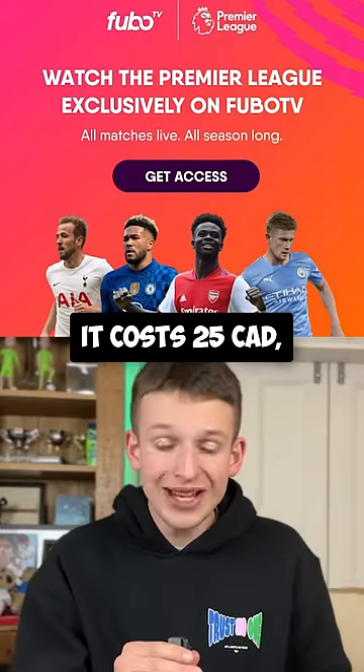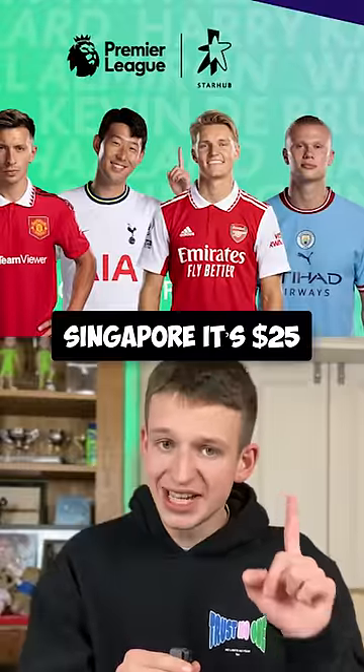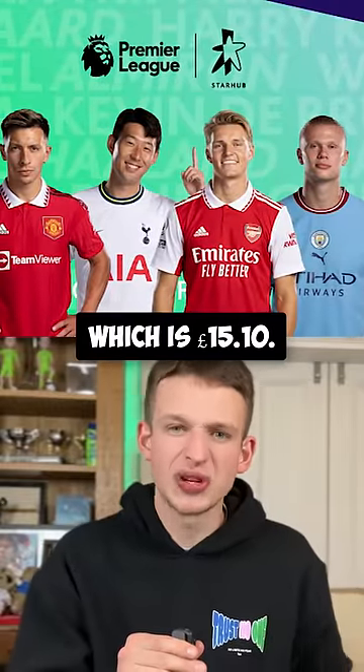Over in Canada, it costs 25 Canadian dollars, which is £15. And in Singapore, it's $25 per month, which is £15.10.